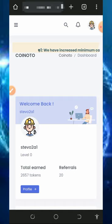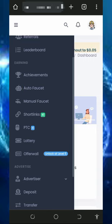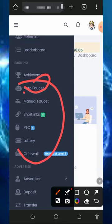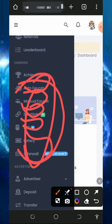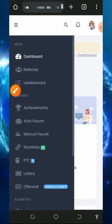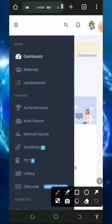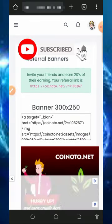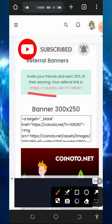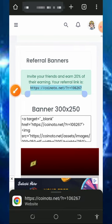To start claiming coins, tap on the menu on the top left corner of the screen and you'll see the methods of earning. They have auto faucet, manual faucet, short links, PTC site, and offerwalls. Visit these sections, claim all the points, and then place a withdrawal. You can also earn more by inviting friends — tap on the profile button to get your personal referral link, copy it, and share it on social media like Facebook and Instagram.